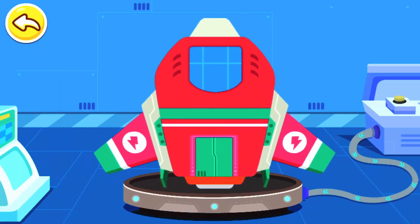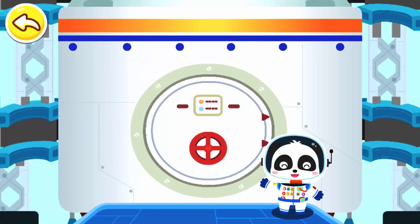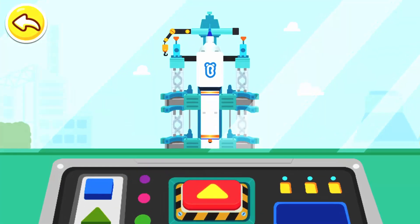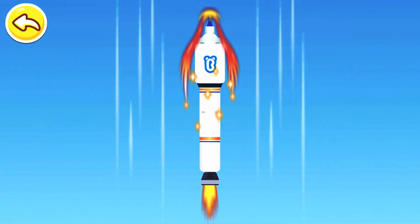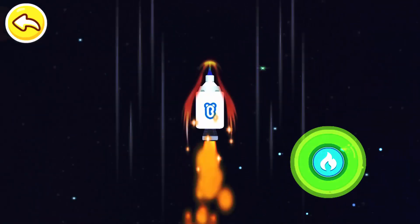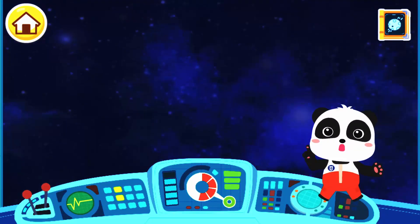Let's fill up the energy and get ready to launch. The rocket is made up of multiple thrusters, which will fall off automatically when they are exhausted. Are you ready? Let's head for the space. Let's go. Press the button and launch the rocket. Three, two, one. Blast off! Press the button to accelerate the rocket. Awesome! Let's head for the universe!